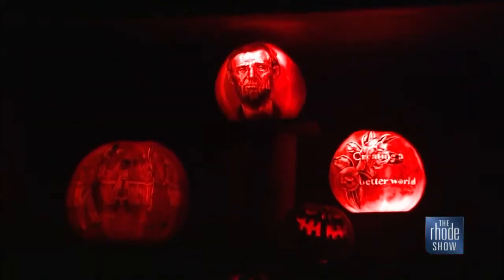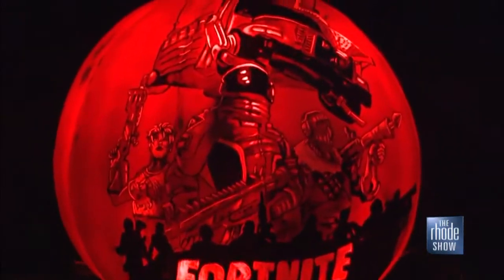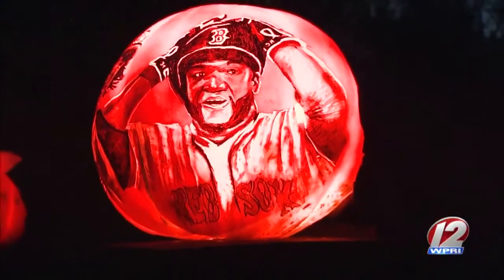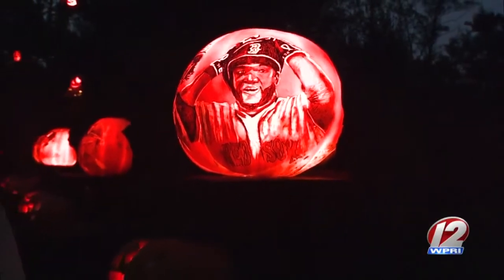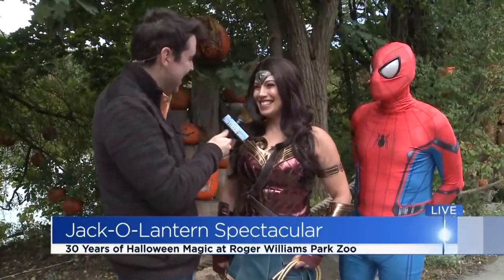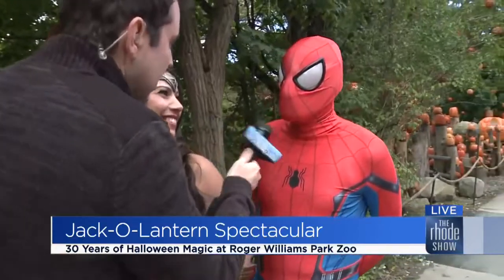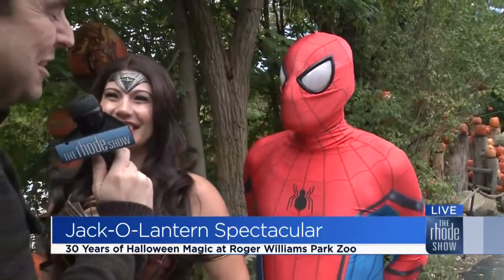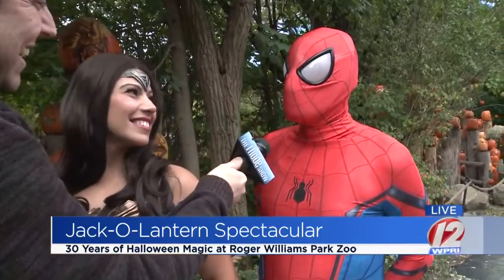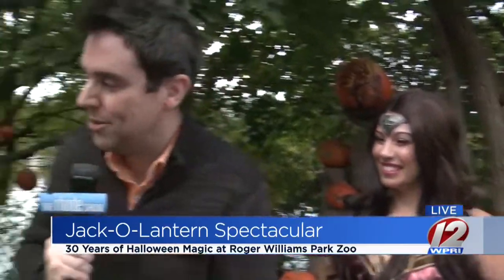We have our superhero friends here — Wonder Woman, good morning! How excited are you to be a part of this? I am very excited. I will actually be here tomorrow — it'll be my first time. Seeing the faces on the kids light up, that really is what it's all about. You've taken a break from fighting crime to be here — the kids are what's important. And Spider-Man, are you ready to go? Absolutely. How much fun is it to see those faces on the kids? It is the most wonderful thing in the world. Those smiling faces are really what it's all about.